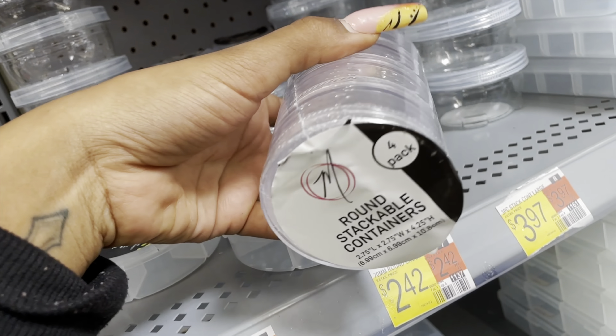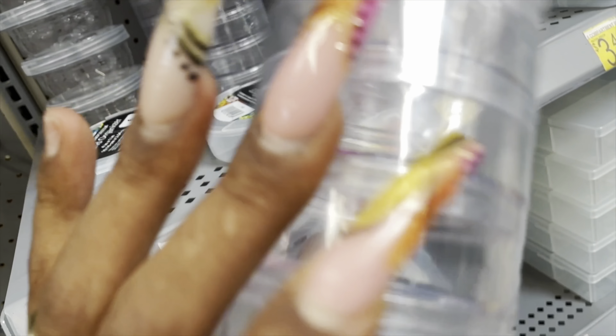This round stackable container I did like, because I felt like it could hold my sanding bands, my clean drill bits, and stuff like that, and it wouldn't take up a lot of space. So I definitely wanted to get this one.